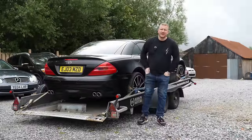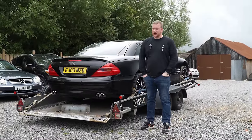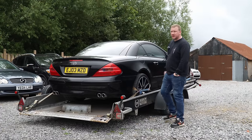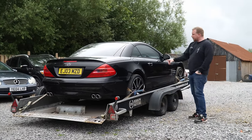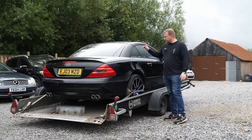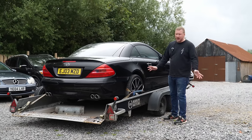Hello everyone, welcome back to the channel. Hope you're doing well. Today you join us down the farm as Toby and I are about to embark on a little bit of an adventure. We've got our Mercedes SL 500, the five litre V8 that we previously had on a raffle site, but they took the cash prize I think. It sat here for quite a while because the roof has decided to stop working. We did try and sell it as is, but people weren't interested, fair enough.